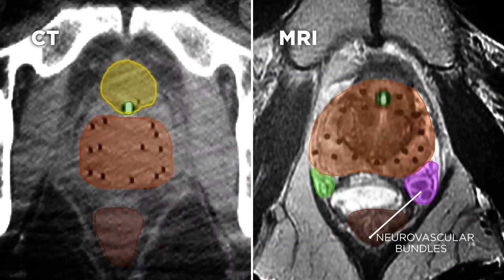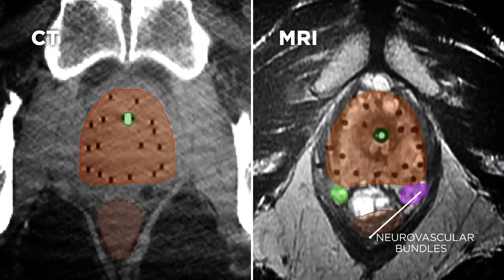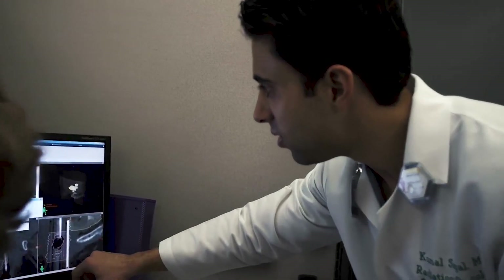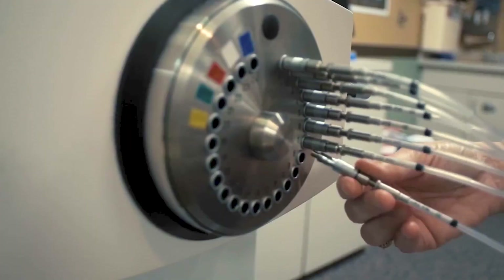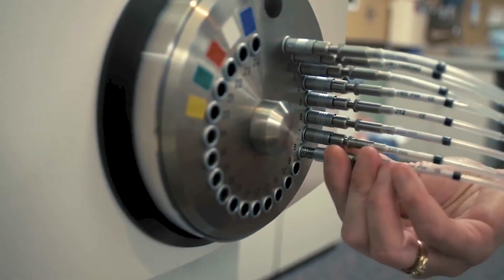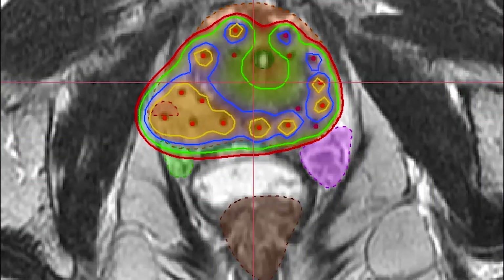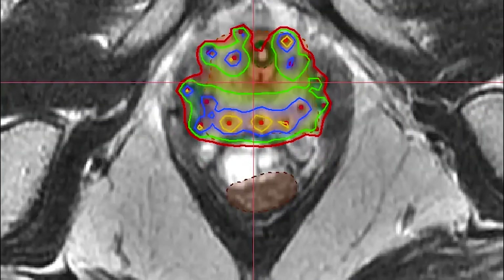MRI is far superior to CT scanning in terms of visualization of these structures. A powerful computer then helps to develop a treatment plan to best place the tiny radioactive source into different positions within each of the implanted catheters, to best deliver radiation to the prostate while limiting dose to the surrounding structures. Once a treatment plan has been approved, the treatment is then delivered over approximately 10 to 15 minutes.